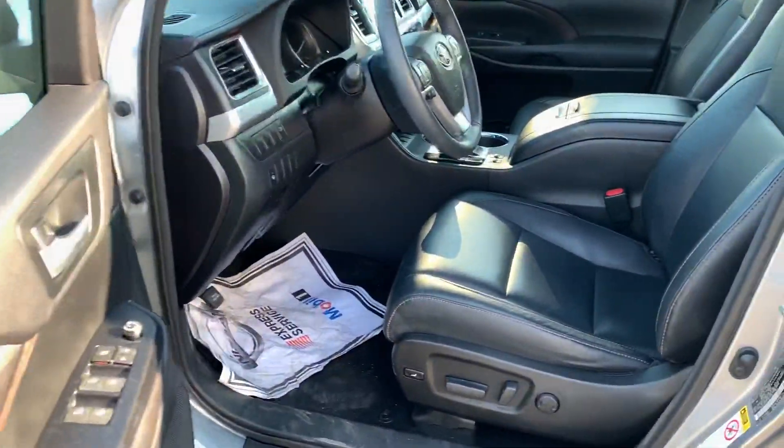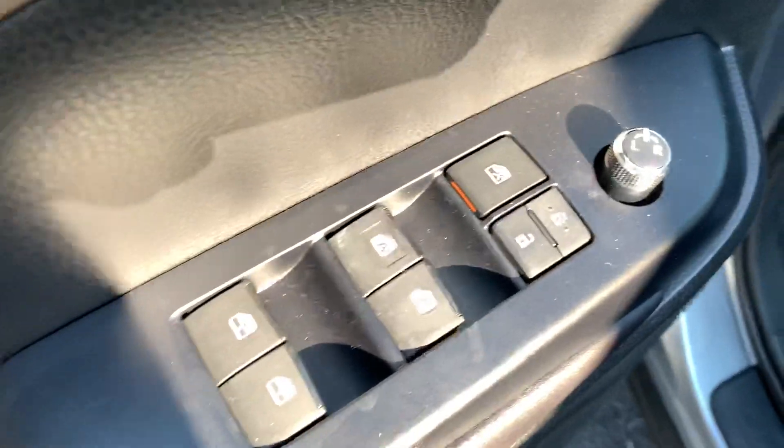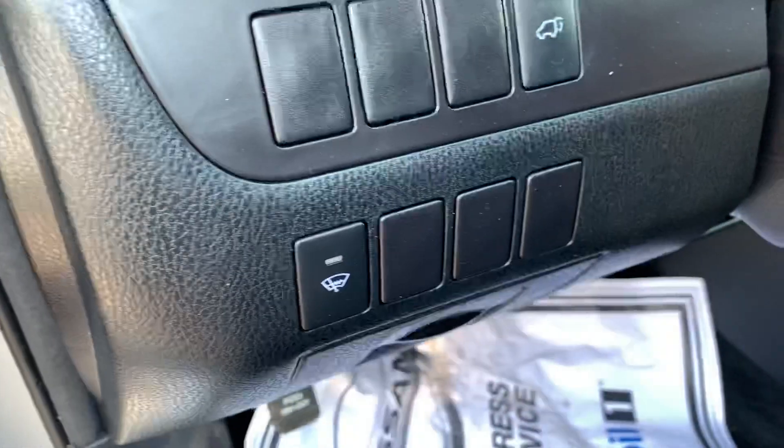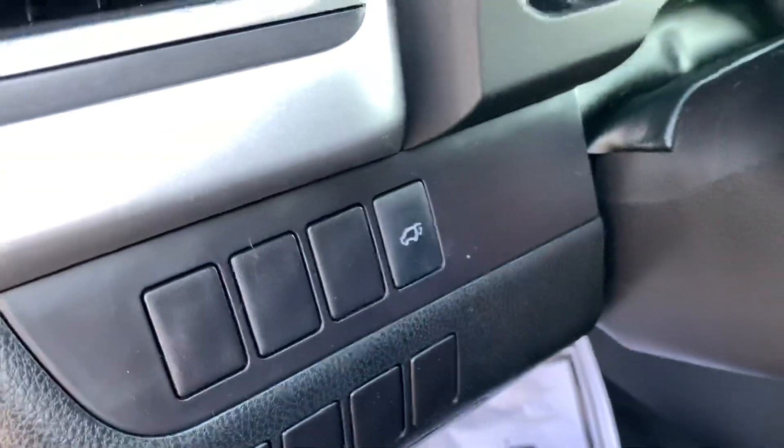First glance, we do have a nice leather interior with some contrasted stitching. Powered driver's seat, power windows with the front two being automatic, power locks, power mirrors. This Highlander is also equipped with automatic rain-sensing wipers, and you have a power lift gate on this model too.